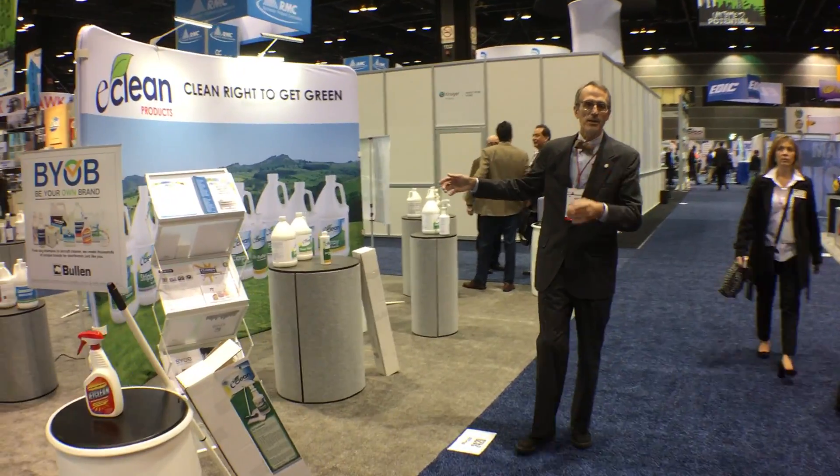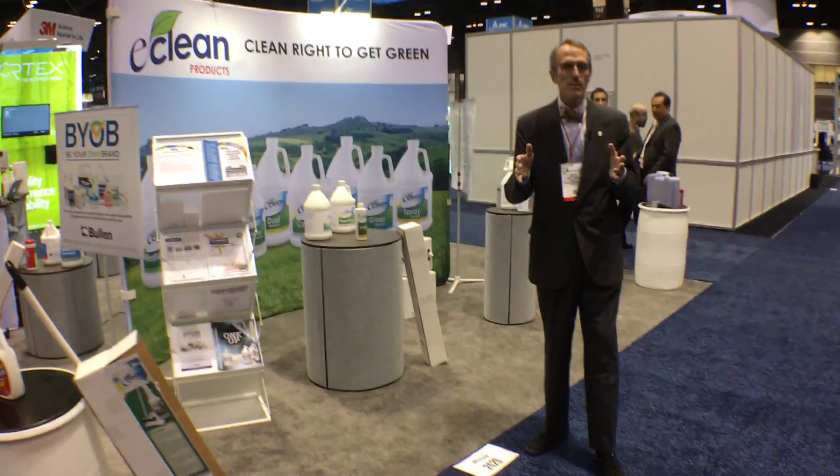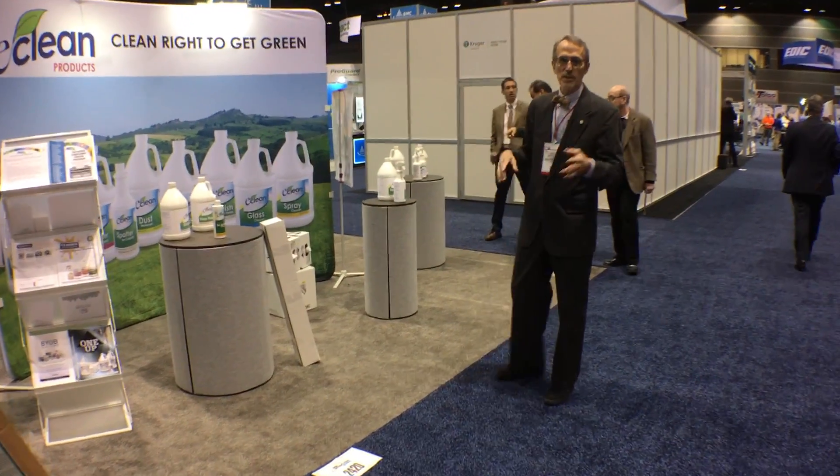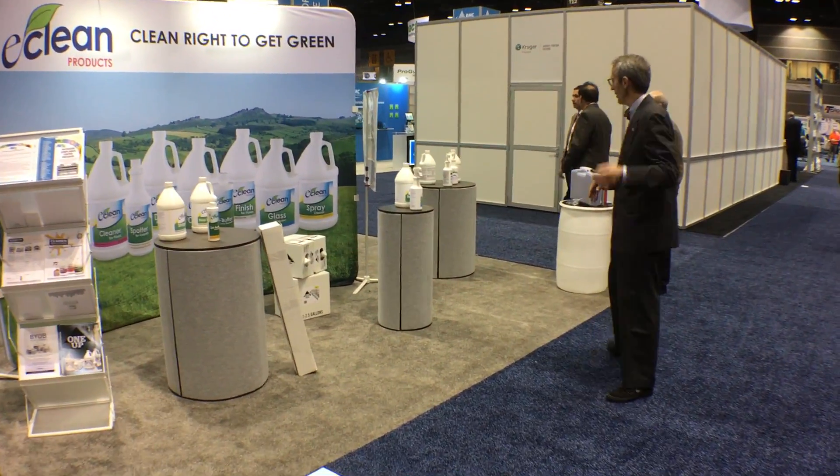E-Clean — you can get your brand under the EPA DFE symbol. Another great group of products: floor care, restroom care, carpet care, everything else. Come on around.